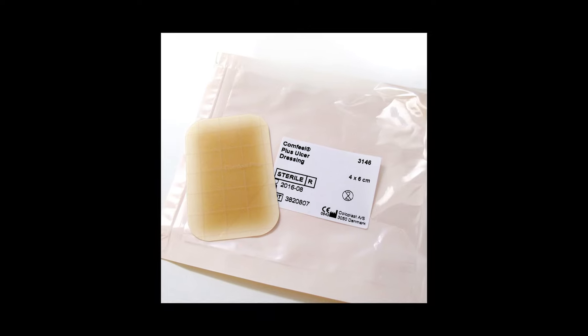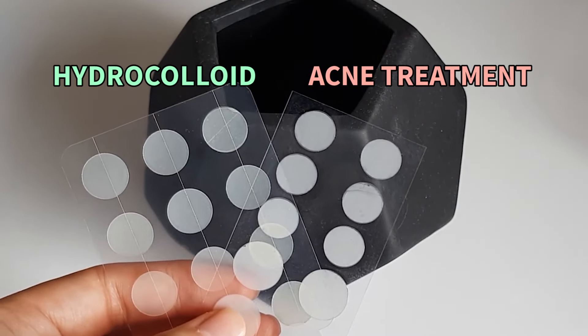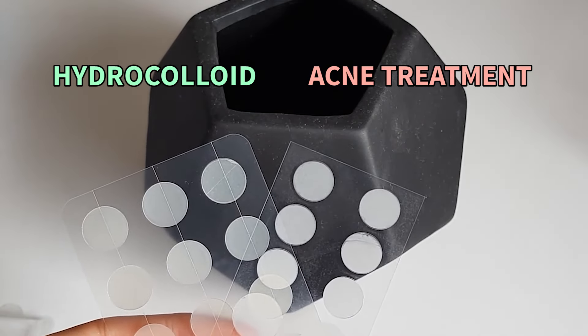A few tips for using hydrocolloid bandages: you can buy bigger bandages intended for wounds and cut them into smaller shapes using scissors or a hole punch. There are thinner hydrocolloid bandages that stick on better and blend in more if you want to wear them out during the day. When buying, be careful — they look almost the same as acne treatment patches, so make sure it actually says hydrocolloid on the package. Personally, I find they work better if I've lanced the pimple first by poking a small hole in it.